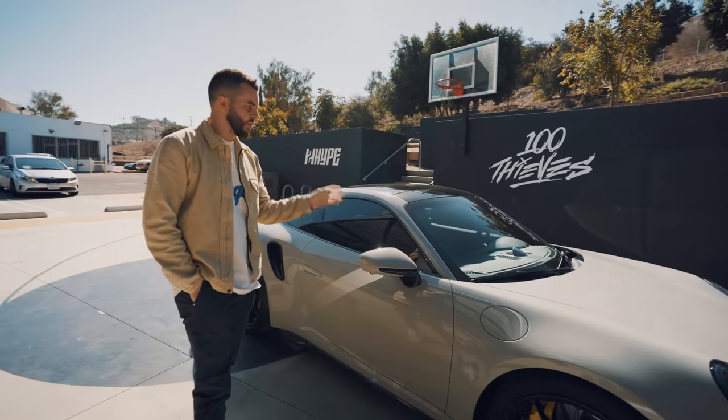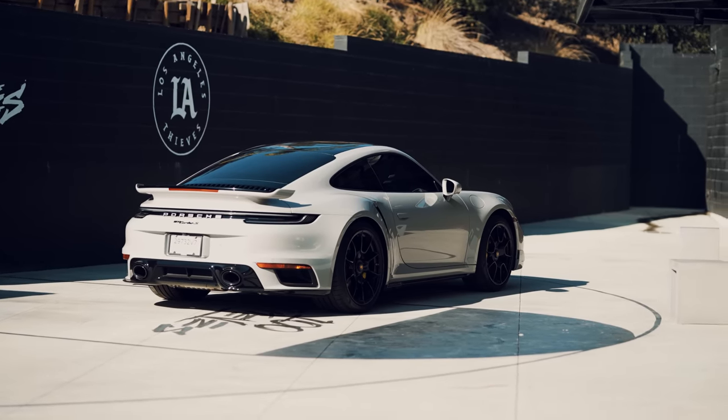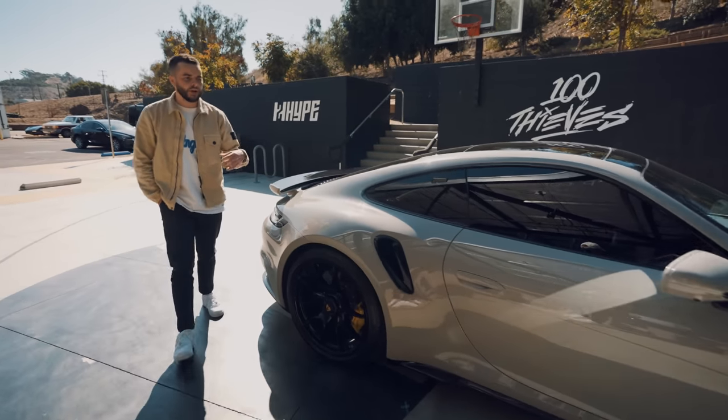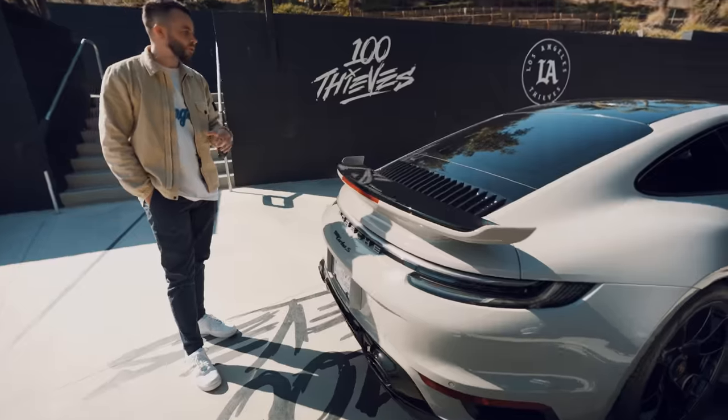The number one most glaring decision that I made was the paint. This is chalk, which is offered by Porsche — I think it started in the last two or three years. Even in the shadow, if we come around the car and get into direct sunlight, the paint job will look different at different times of day. And I think that's super interesting.